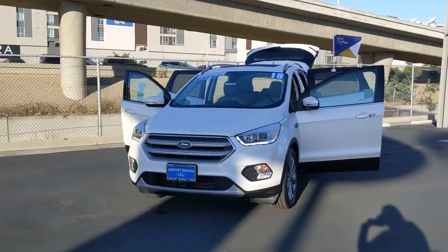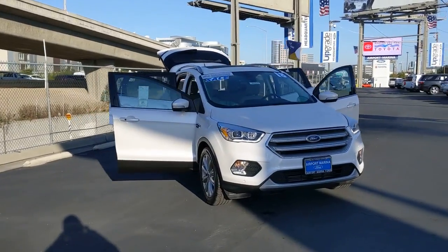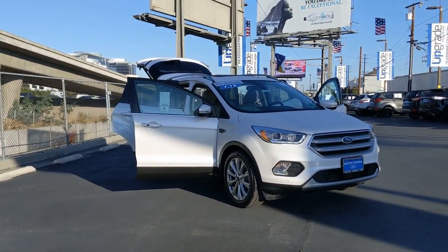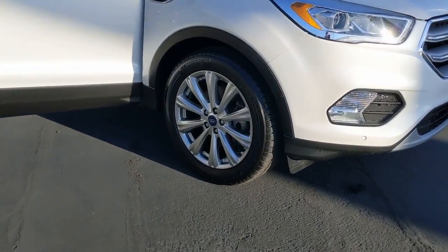You just found the 2018 Ford Escape. With less than 10,000 miles on the odometer, this vehicle provides excellent value. Here's a Ford Escape, the sporty compact crossover that takes the stress out of your daily drive.